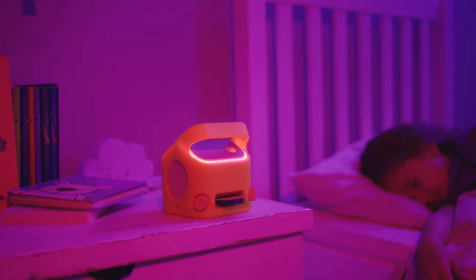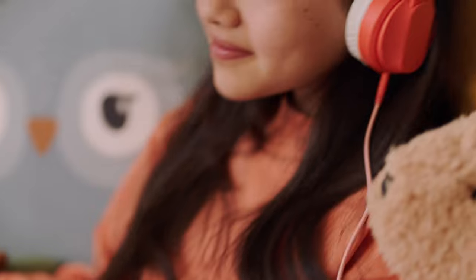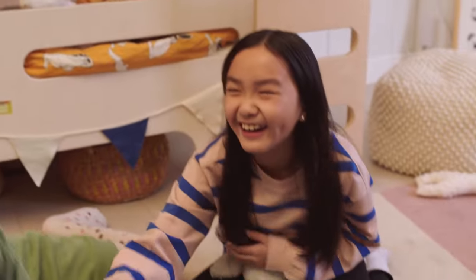Does it take voice commands? No, Yoto Player doesn't have a microphone, a camera, or any ads. It's connected, but it's carefully connected. So your kids are safe to explore what inspires them.